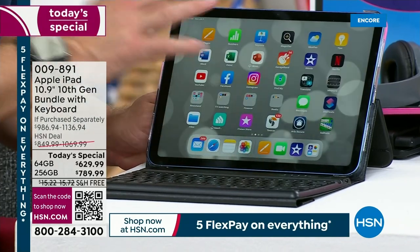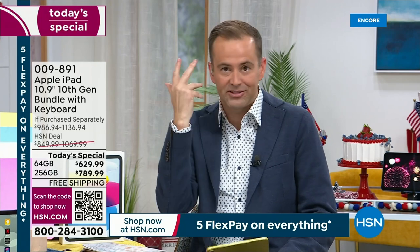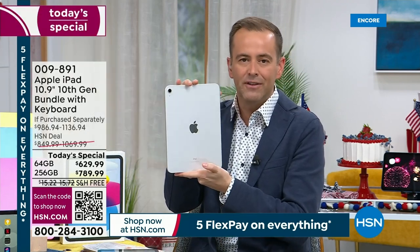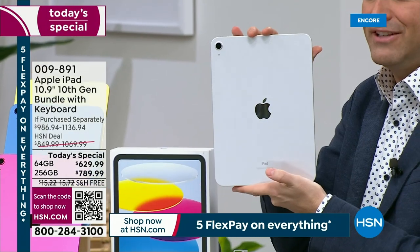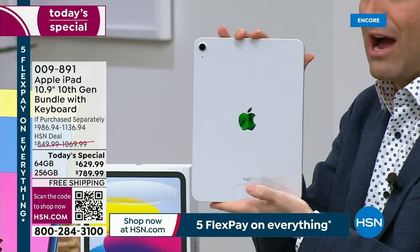If you're an Apple user, you will get it and love every aspect of what you're gaining tonight. We've had so many requests for this one. If you want the silver in the 64 gig, I have 85 left — the silver in the 64 will sell out really fast.